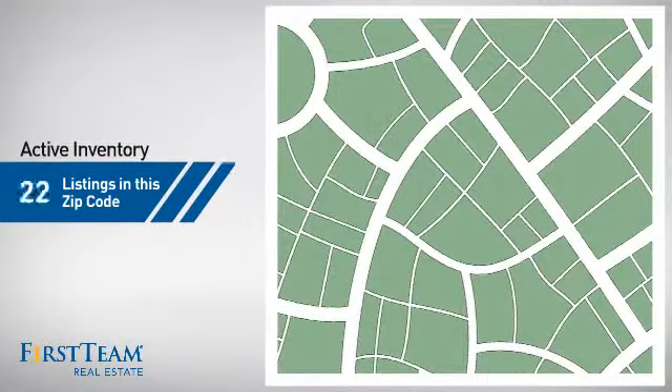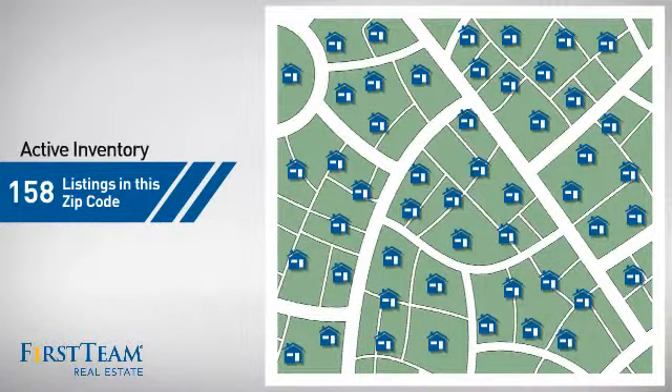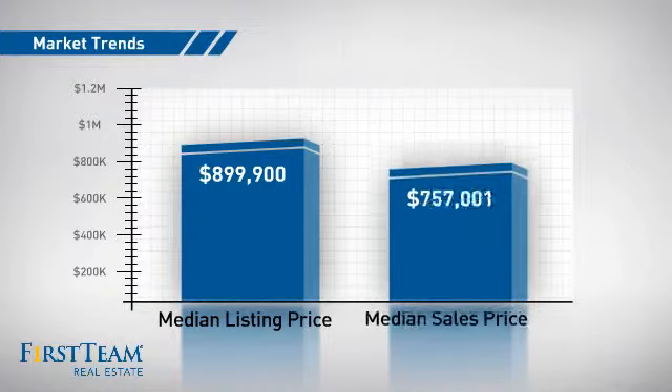Wondering how it stacks up against the competition? There are now just under 160 homes on the market within this zip code, with a median list price of just under nine hundred thousand dollars and a median sale price of just under eight hundred thousand dollars.